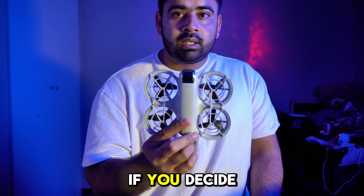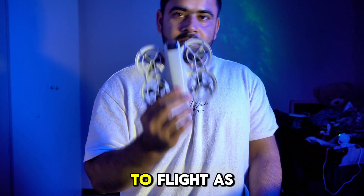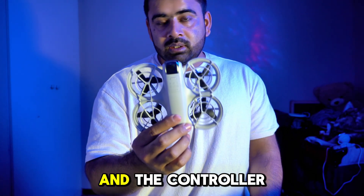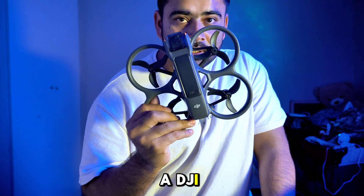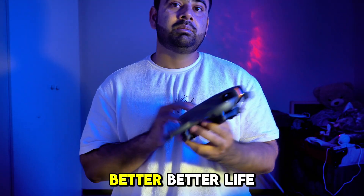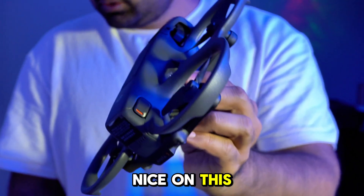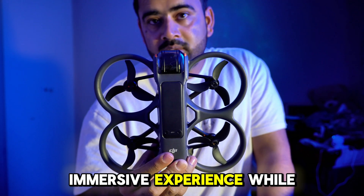If you later decide to upgrade and fly it as an FPV drone and want to buy the goggles and the controller, this drone becomes very expensive — and at that point you should just go for the DJI Avata 2, which has better flight performance, better battery life, and very nice camera quality. You can also have a very immersive experience while flying the DJI Avata 2.